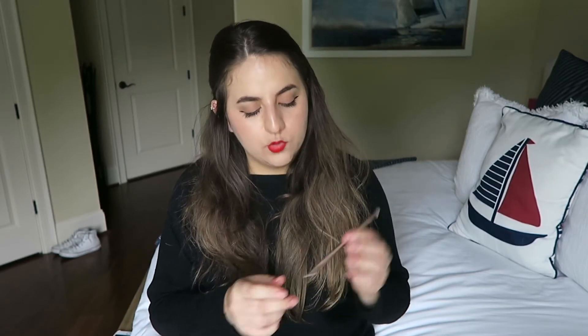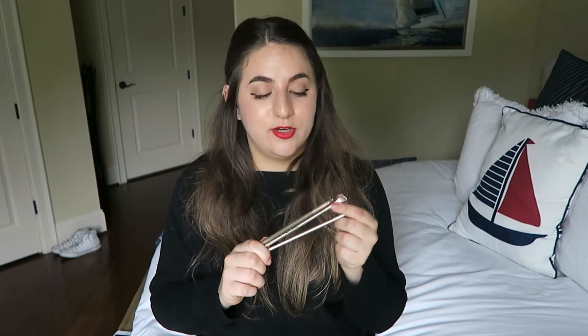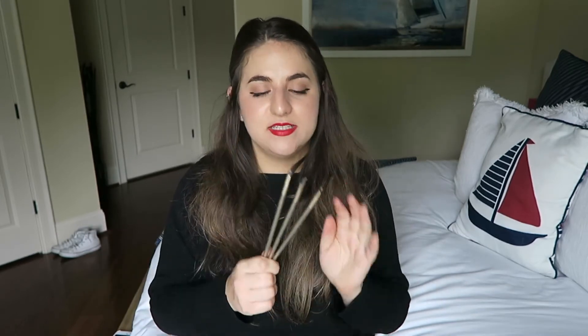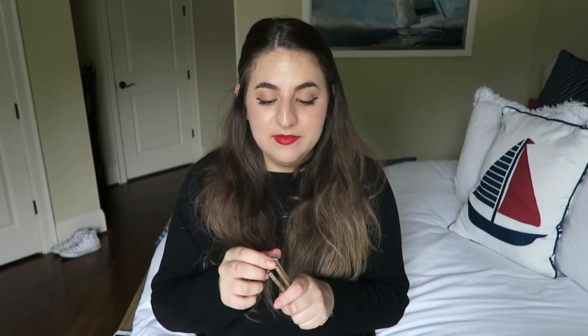I have this Urban Decay Naked 2 brush because it came with my Naked 2 palette — I keep it here for when all the other brushes are dirty. These three brushes I'm not really sure if this brand still exists — my mom gave me a set when I was starting my makeup addiction. I kept these three because they were the only ones that survived. They're from a brand called Macrilla — I don't even know if it still exists. This one is a tiny angled brush that I use to apply shadow on my bottom lash line.